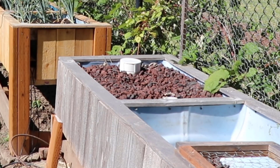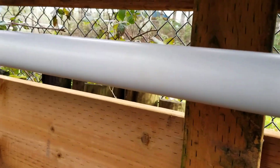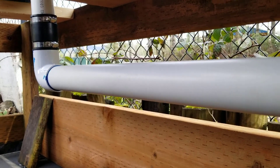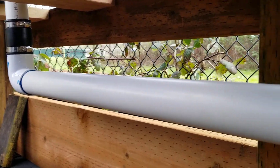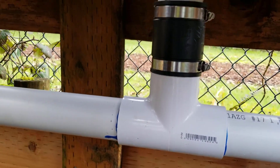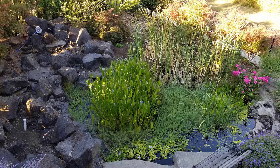The lava rock definitely made it more difficult to pull out dead plants or work on anything. Additionally, because I was pumping straight from the pond, the bottom end got clogged very quickly with all the gunk — I still had all the plants in the pond, so I was pumping dead plant debris up into the flood drain bed.